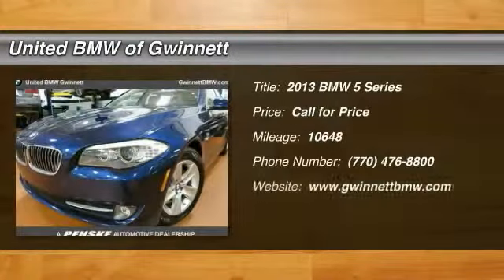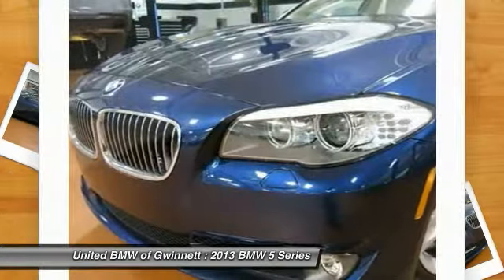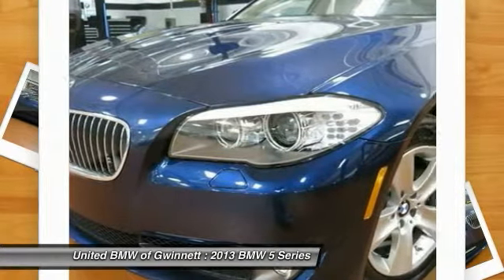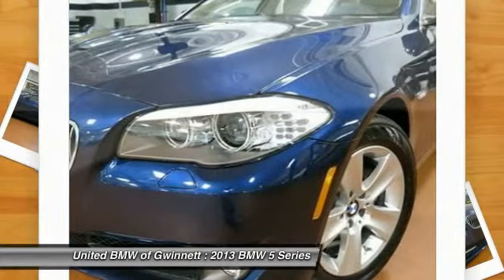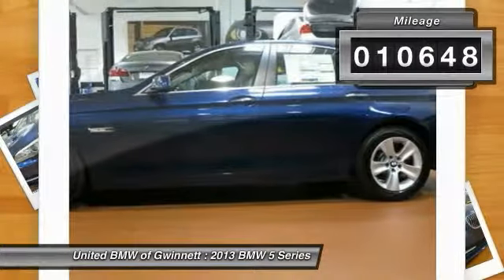Save thousands on this loaner demo special. This BMW came with an original MSRP of $58,595 and still qualifies for new car rates. This BMW 528i xDrive sedan features a deep-sea blue metallic exterior and oyster black interior. Options include a Steptronic automatic transmission, technology package with navigation, and premium package.